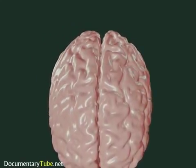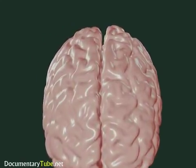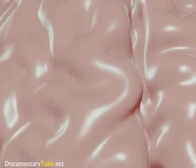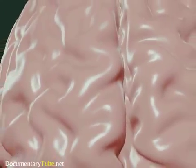With its multiple folds, ridges, and grooves, the cortex is made up of two similar-looking hemispheres joined at the middle by an extensive bundle of nerve fibers which cross from side to side.